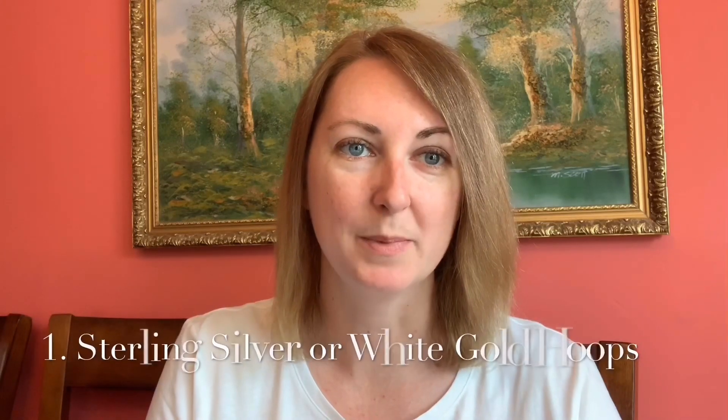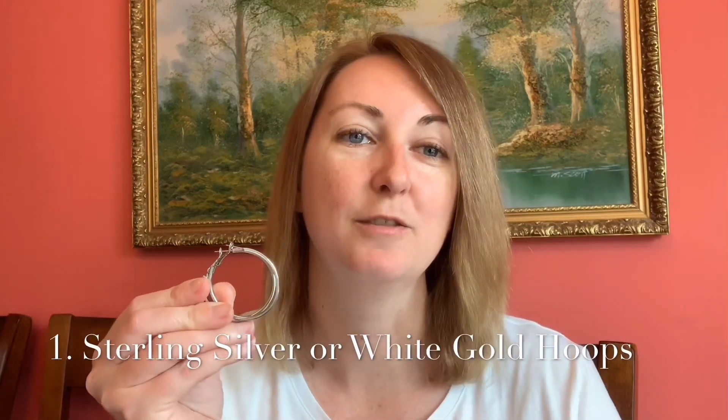The first type is your classic silver hoop. Hoops come in different diameters, so get the one that you're most comfortable with. I like to go a little on the bigger side because I like my earrings to make a statement.